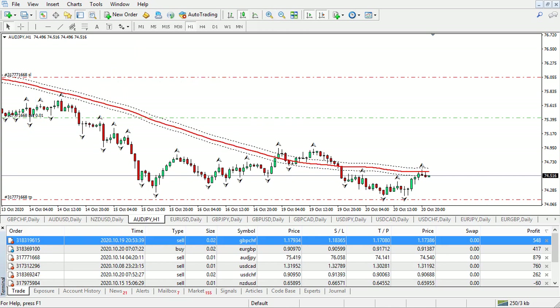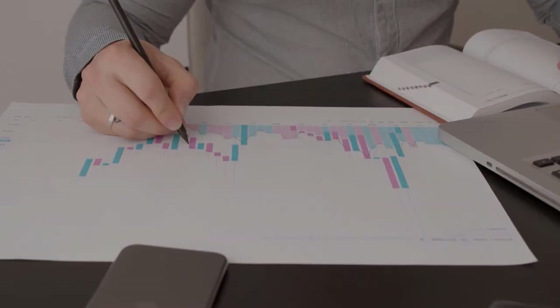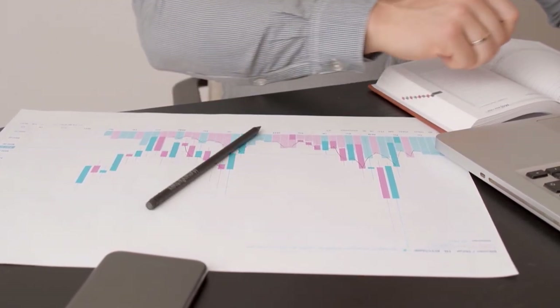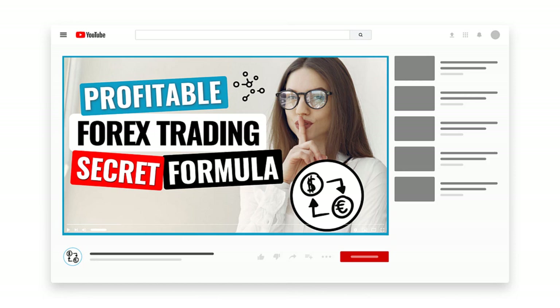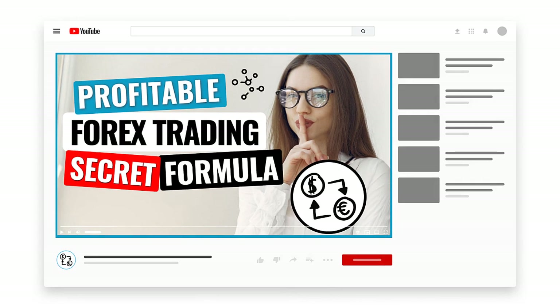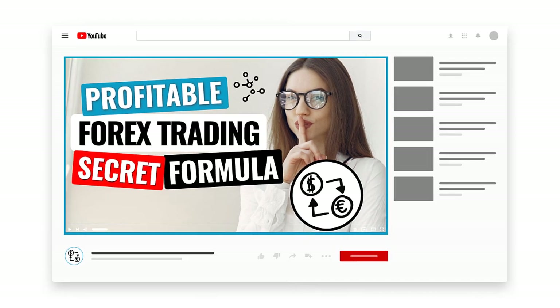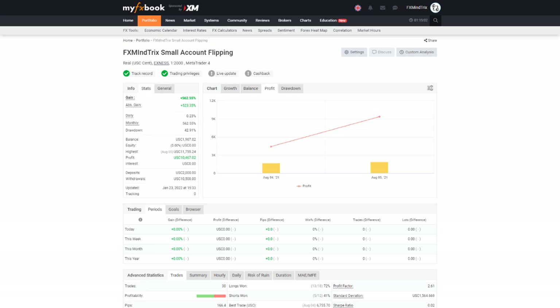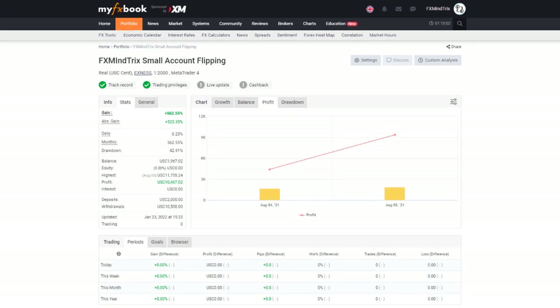If you've been trying to make money online through forex trading for what seems like forever and you've got little or no results to show for all of the time and effort you've been putting in, then look no further. In this video, I'm going to share with you a simple four-step profitable forex trading secret formula which is going to help you go from being a losing forex trader to a consistently profitable forex trader in no time.